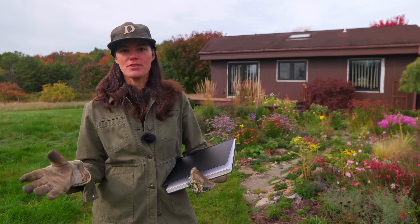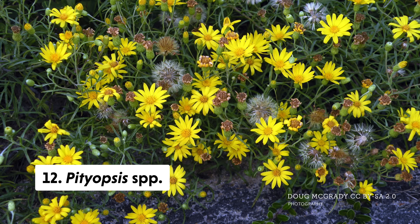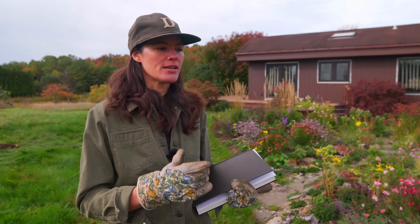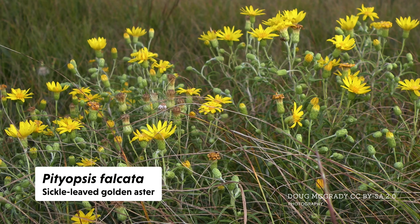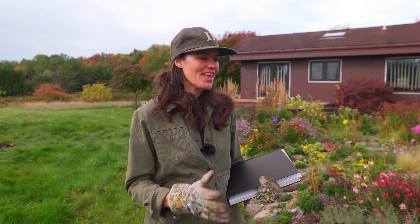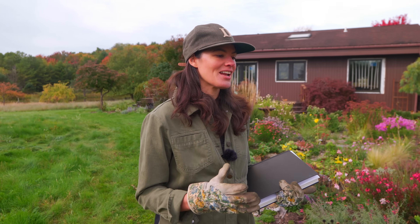The last few — the next one is Pityopsis. I think there might be one native to New York: the sickle-leaved golden aster. But this genus is more prominent towards the southern part of the eastern United States.